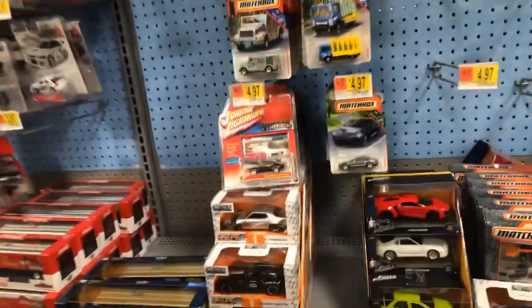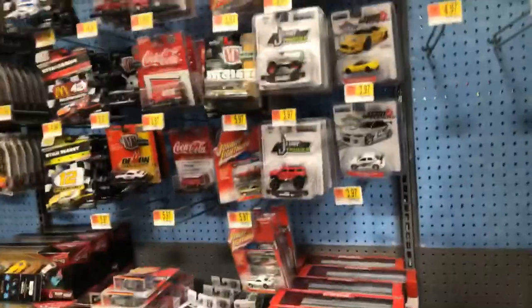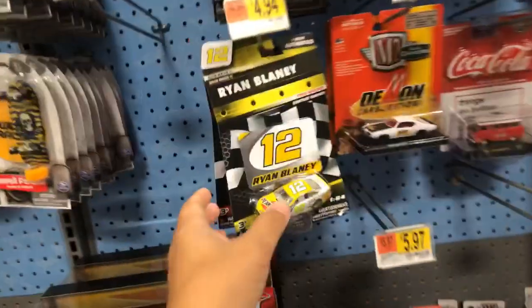I usually haven't been finding too many Disney car items at Walmart. All right, before we get to the Disney cars, let's look at Ryan Blaney.